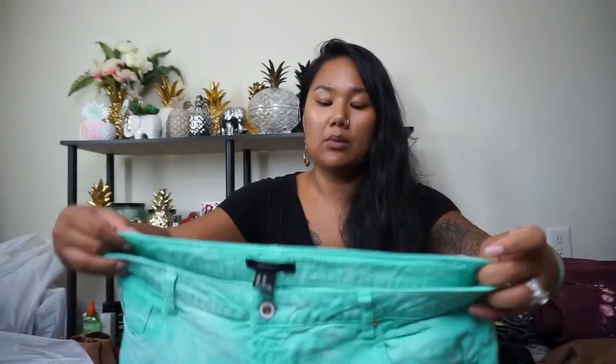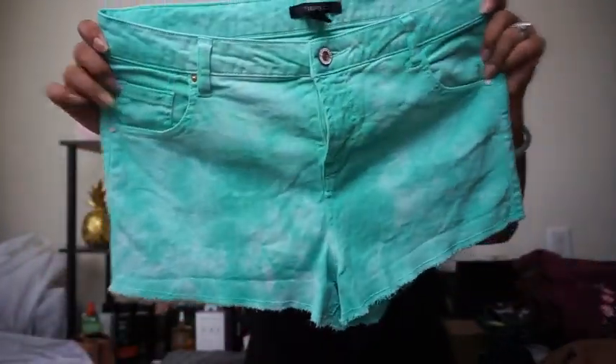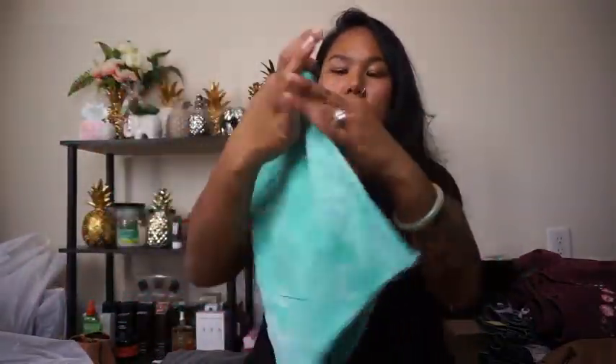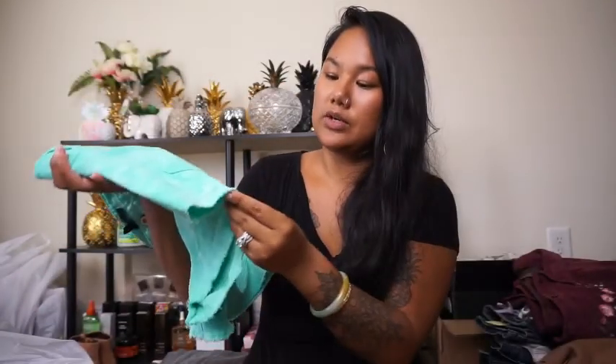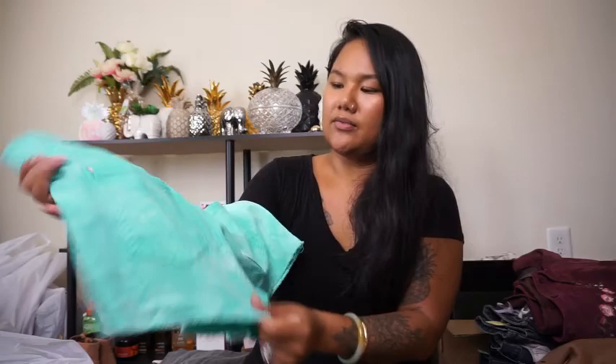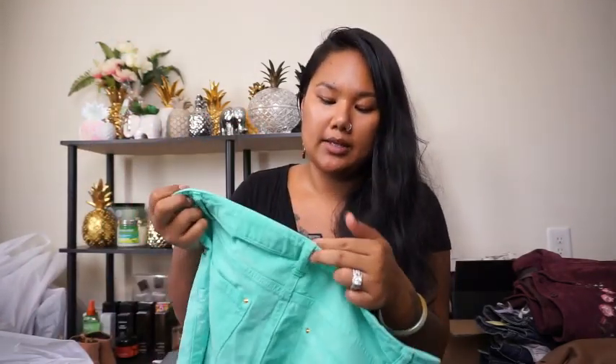This next pair is from Forever 21 — I probably would not have picked it up but it was in the bins so super cheap. There was absolutely nothing wrong with these shorts and they have like a blue tie-dye, almost acid wash look with a distressed kind of hem. Really nice shorts, US size 30.